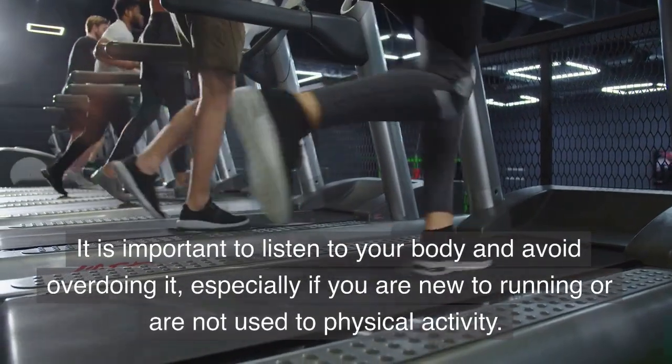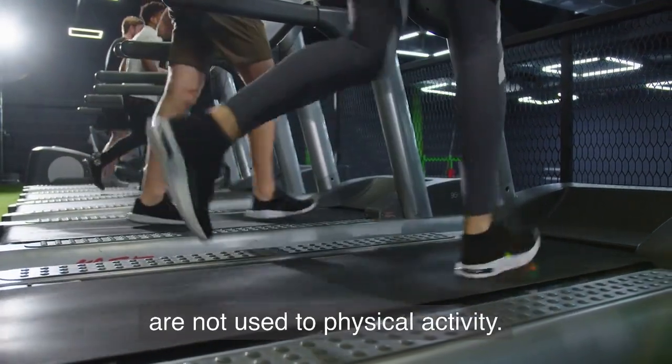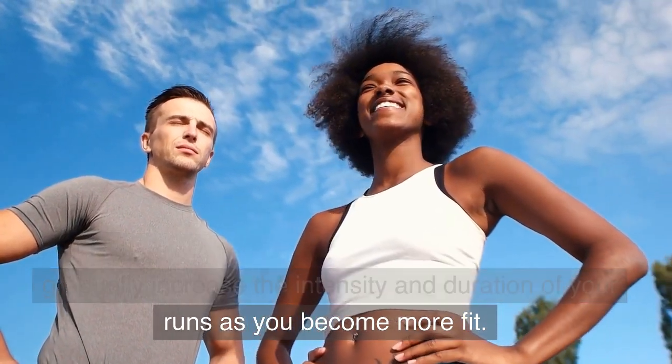It is important to listen to your body and avoid overdoing it, especially if you are new to running or are not used to physical activity. It is generally recommended to start slowly and gradually increase the intensity and duration of your runs as you become more fit.